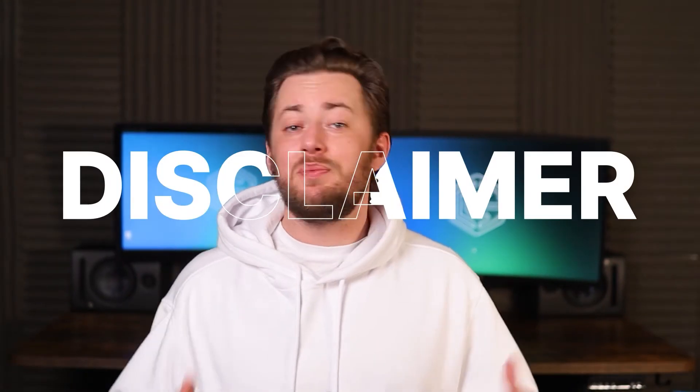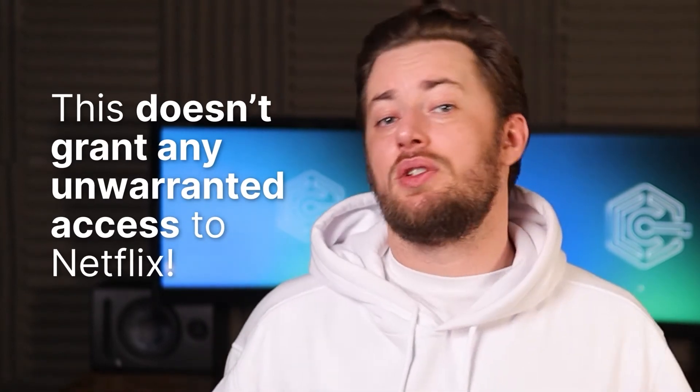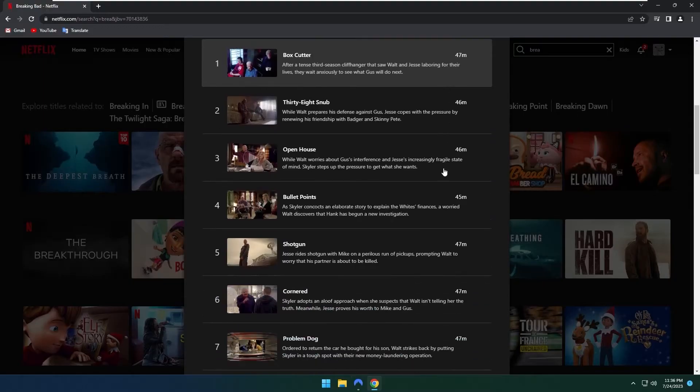Before we move on, remember this is well within Netflix's rights, and any circumvention of their terms of service could lead to the termination of your account or whatever enforcement they deem appropriate. So this method doesn't grant any unwarranted access to Netflix, and it's not illegal in any way. I'm just here to help you keep up with your favorite Netflix shows while, let's say, traveling.